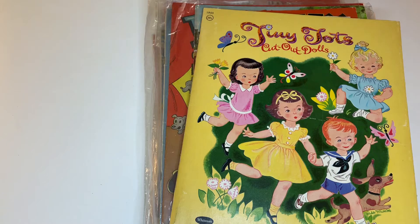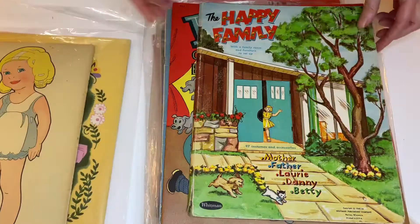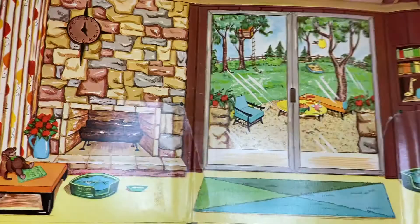Hey everybody, we're up to box number 11 and it looks like we've got a lot of vintage commercial sets. I'll just do a quick go-through — that's a cute one. I did just a quick look and we've got kids' things and some movie star things. This is a folder but it doesn't appear to be any dolls with it. I do love the folder though.